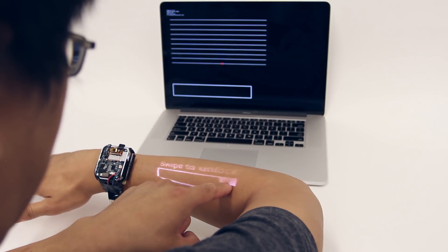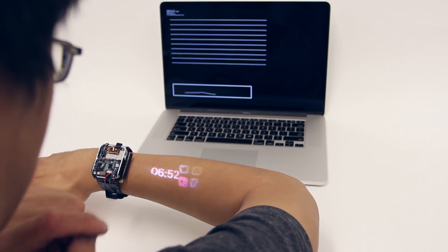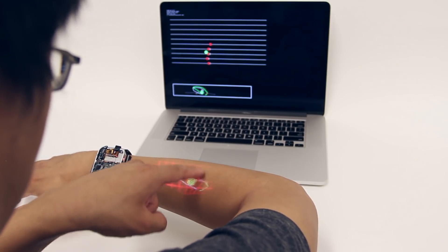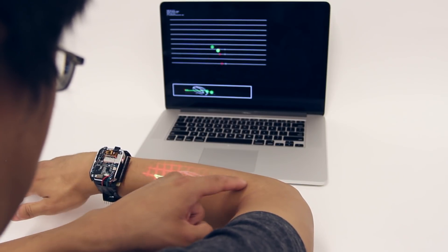To reject inadvertent touches and provide rapid calibration, we use a swipe-to-unlock mechanism. We demonstrate continuous 2D finger tracking with a compact 1D depth sensing array.